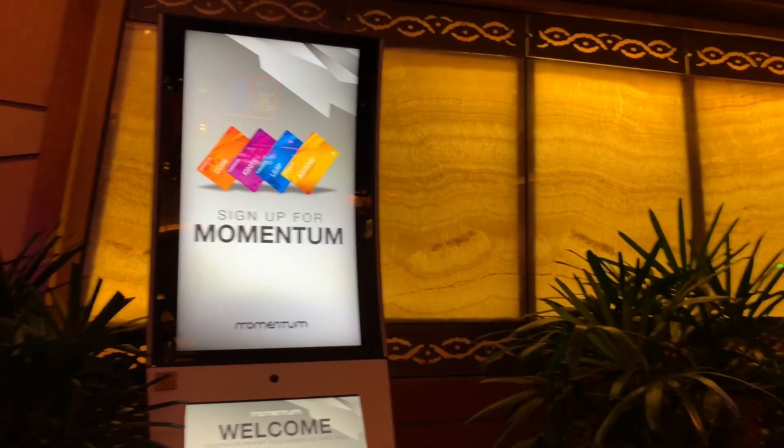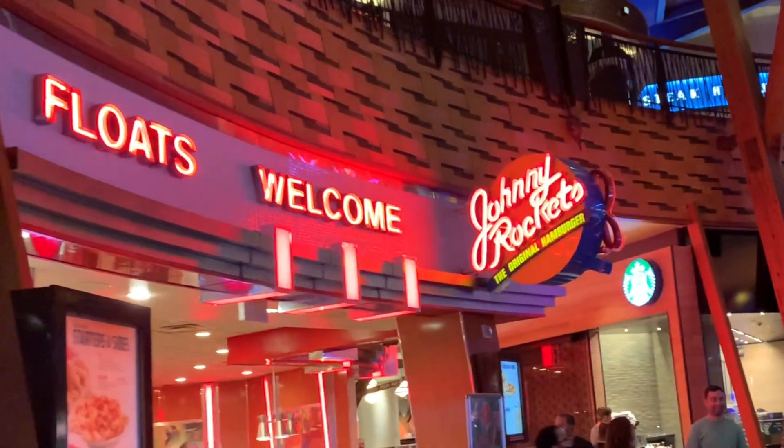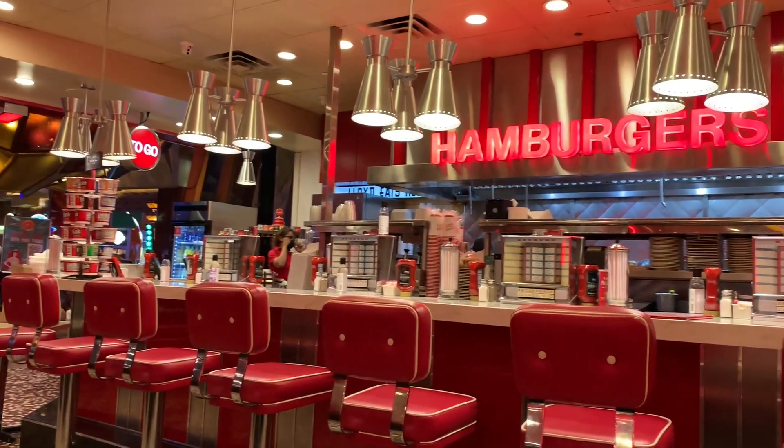We will sign up for membership for free. If you have points, we will shop in restaurants and stores.